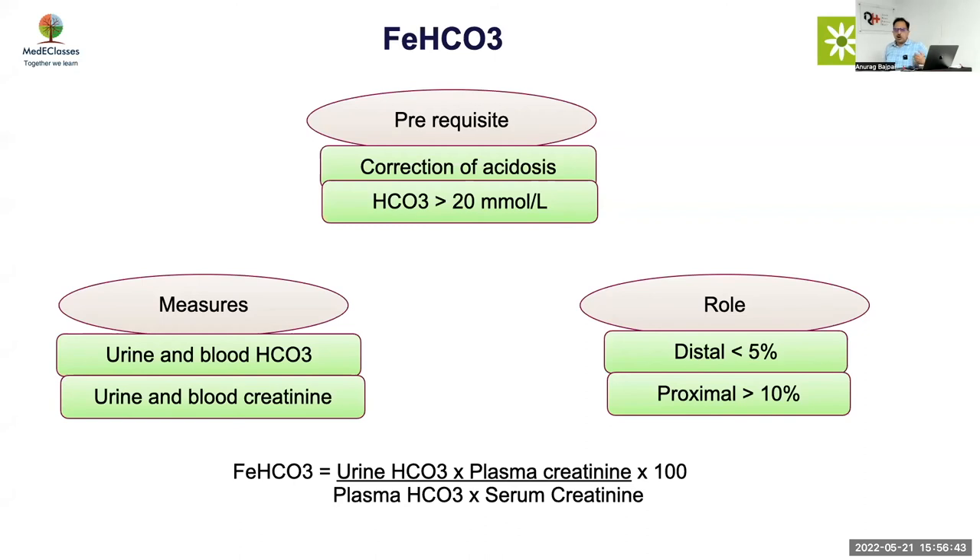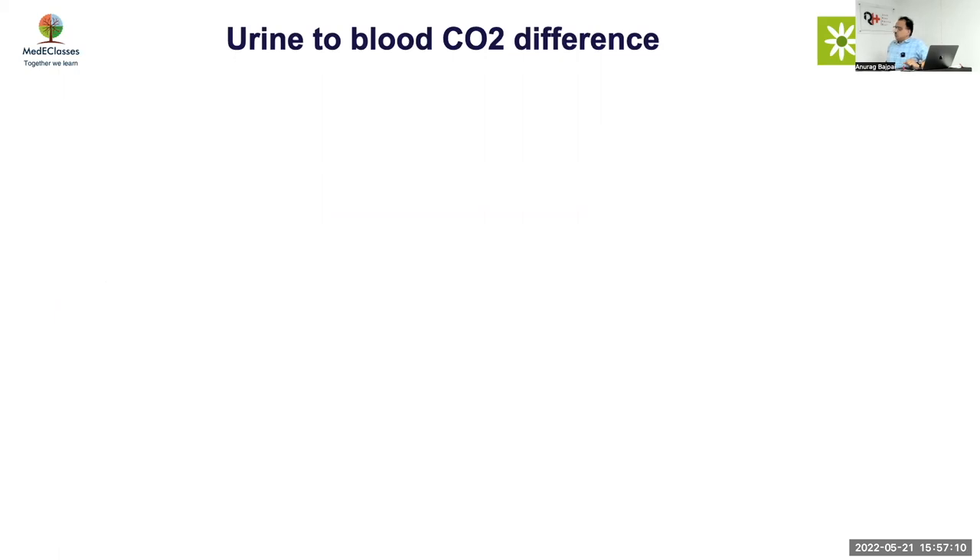The problem is: how will you get serum bicarb of 20 in proximal RTA? As soon as you start treating, you lose bicarb. I would say even if your bicarb is 18 and FE bicarb is high, it is basically proximal RTA — you don't need to wait till 20. The only issue is that at 18, if FE bicarb is low you cannot exclude proximal RTA. The cutoff of 20 is there to exclude proximal RTA, not to confirm it.